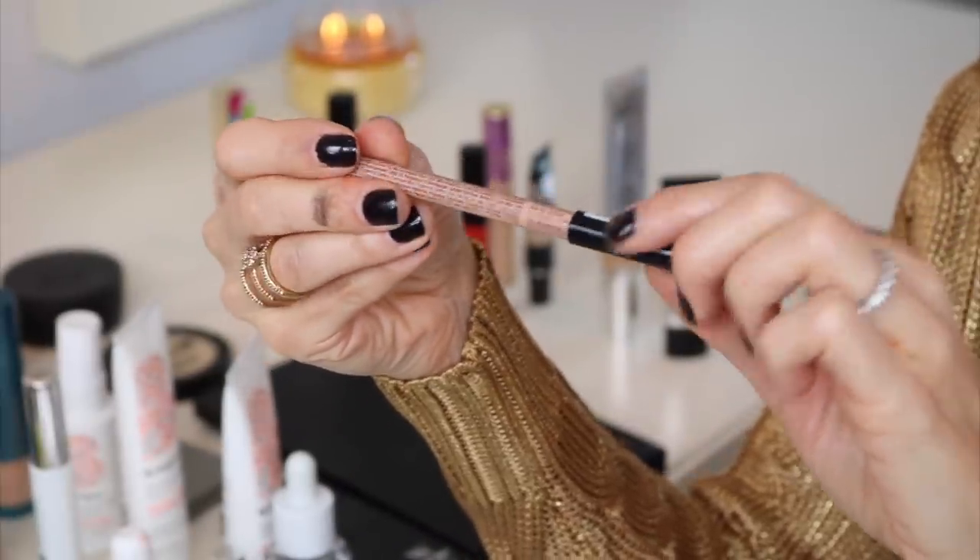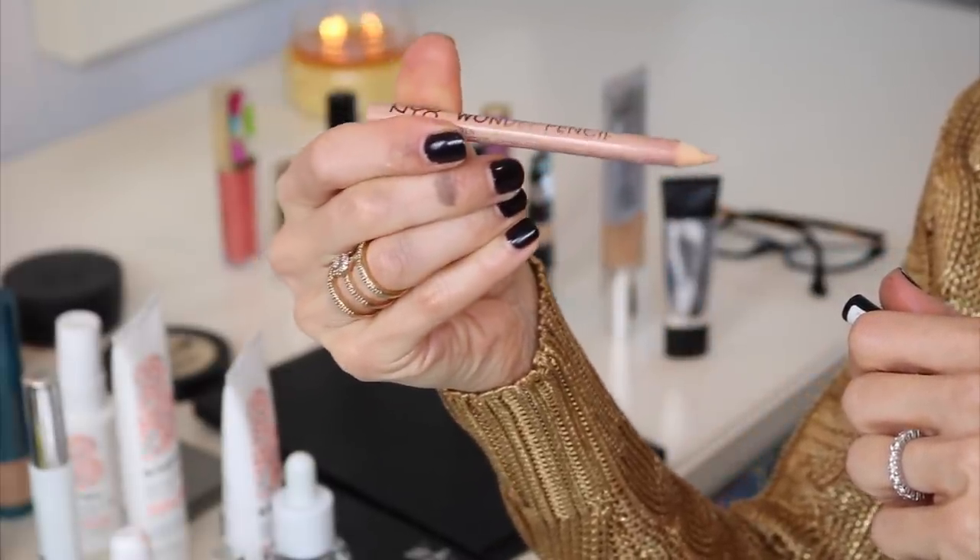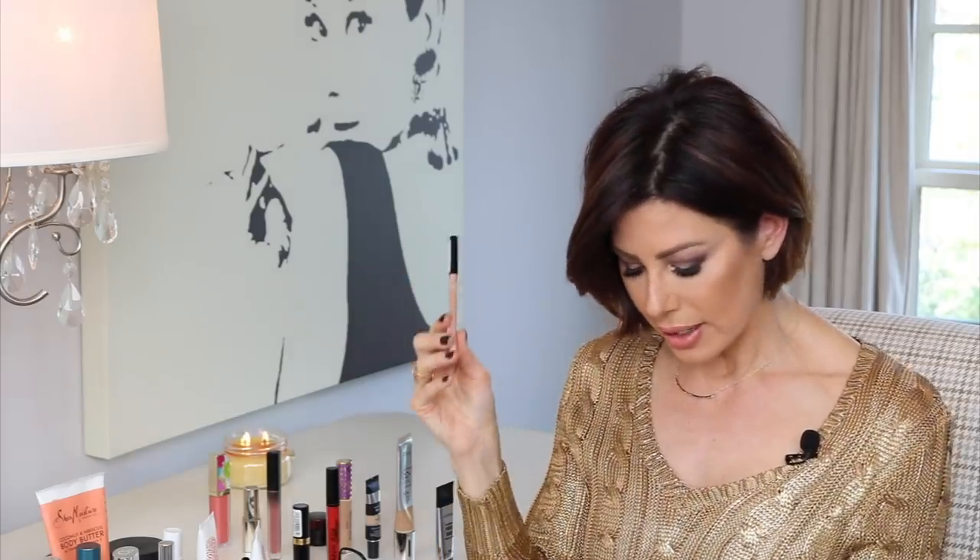Another NYX product I have is the Wonder Pencil, in Medium — a fabulous highlight pencil. The ways you can use this are endless. If you have any spot correcting to do, you can do it with this. I always go above my lip line with the Wonder Pencil, and it's light — creates a fuller looking upper lip, blocks in your color, and prevents it from bleeding out. You can use it in the water line as a highlighter, on the inner corner of the eye, or underneath your eyebrow as a highlighter and blend it with a brush. So many uses for this fantastic highlighter at $4.50.